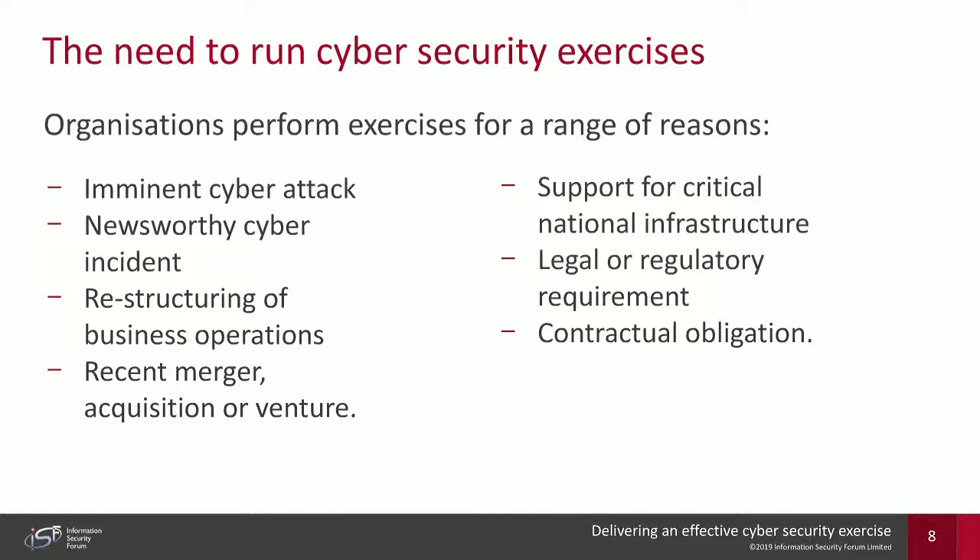The fourth reason is support for critical national infrastructure. Many organizations that support CNI will often be required by the government to take part in cybersecurity exercises or run their own and report findings back. Fifth are legal or regulatory requirements — government-led or regulatory initiatives that stipulate organizations must perform particular types of cybersecurity exercises to demonstrate preparedness. Finally, contractual obligations: organizations may have contracts from suppliers, vendors, or clients requiring involvement in group cybersecurity exercises.